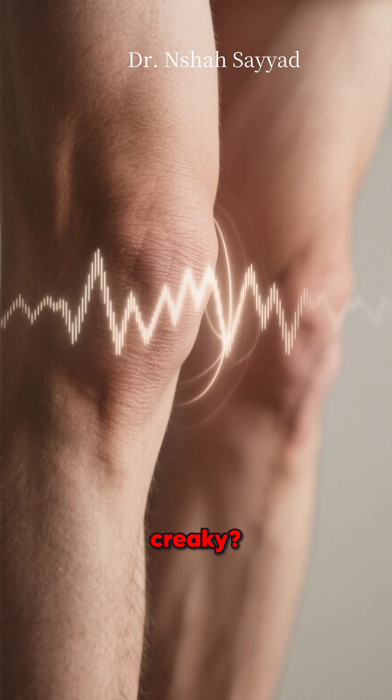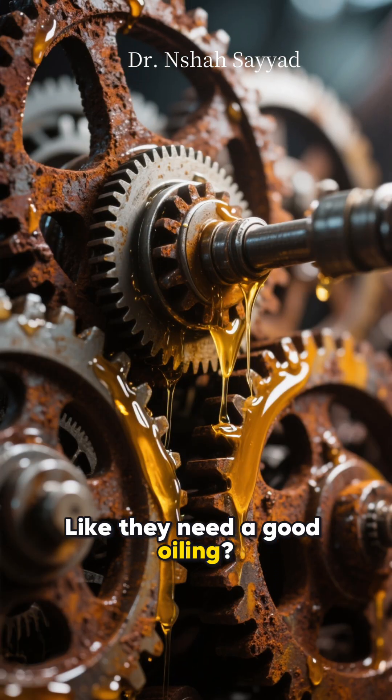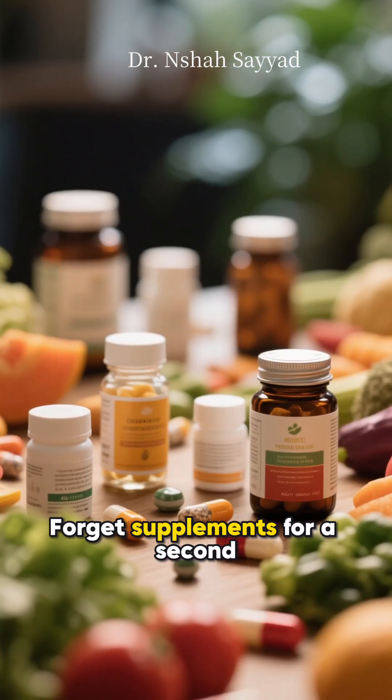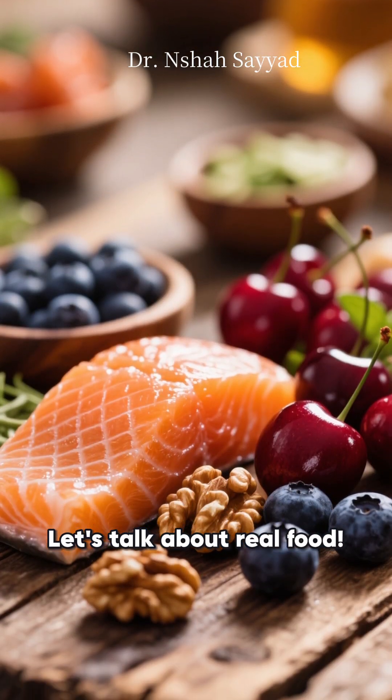Do your joints ever feel a little creaky, like they need a good oiling? Well, what if I told you the best lubricant is already in your kitchen? Forget supplements for a second. Let's talk about real food.